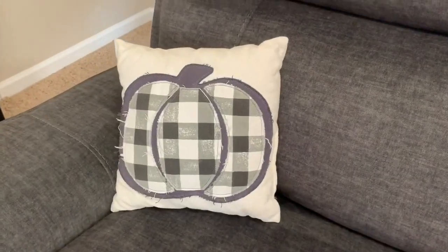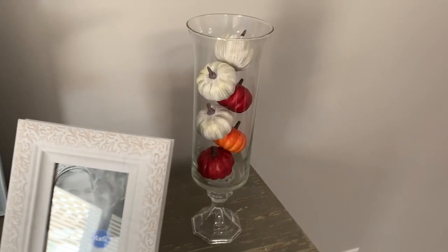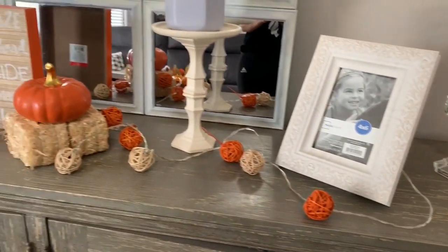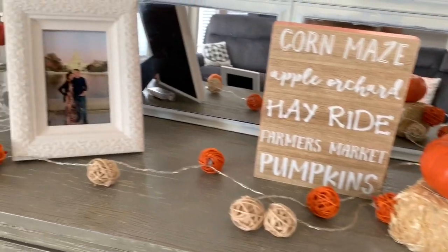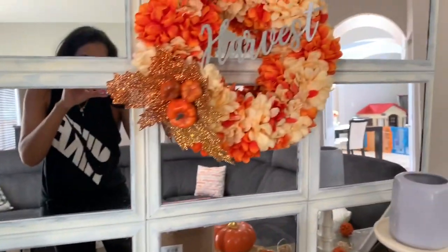These little mini pillows are from Target's dollar spot — I bought them last year and haven't seen them this year. These are a few of my DIYs, like this hurricane right here which I made using Dollar Tree products, then just bought some pumpkins from Target's dollar spot and put them in the center.